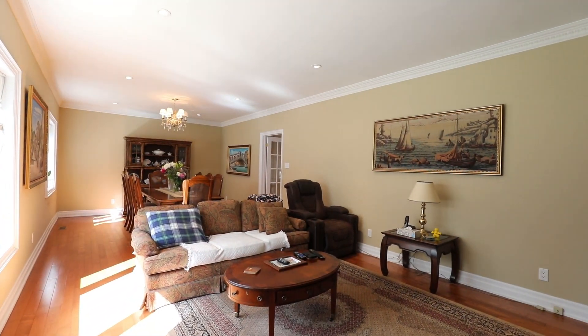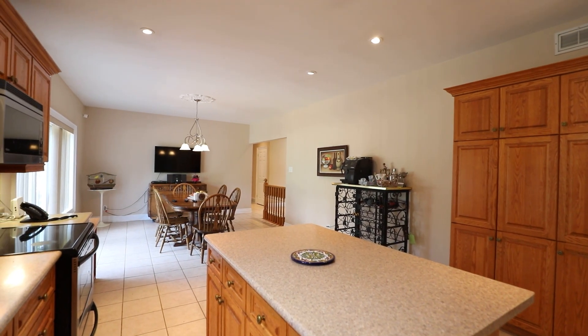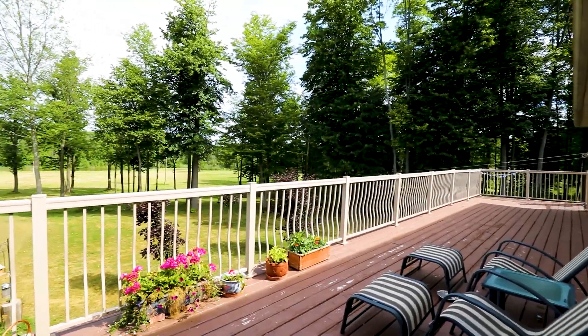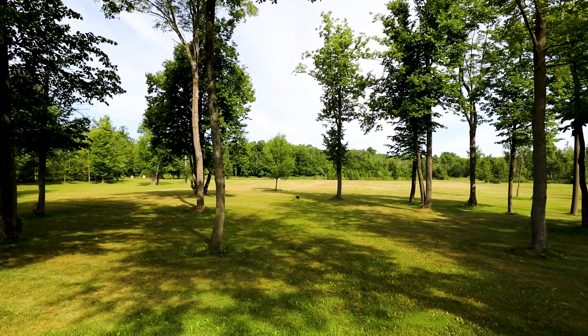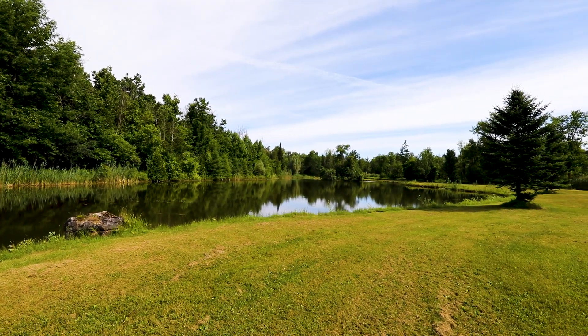This beautiful bungalow is nestled on 35 stunning acres. Set far back from the road, it's very private. The finished walkout basement would be perfect for an in-law suite, teenagers retreat, or something more. Backing onto the Nottawasaga River and having a huge pond is a great bonus, and it's walking distance to Hockley Valley's General Store.